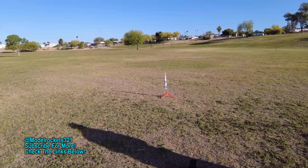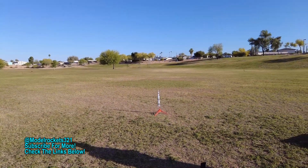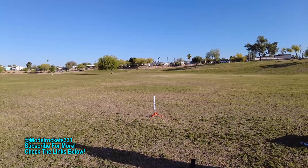Alright guys, here we go. We've got the Saturn V and we're going on a C6-3. Going in 5, 4, 3, 2, 1. On a C6-3.